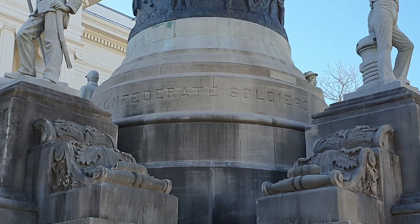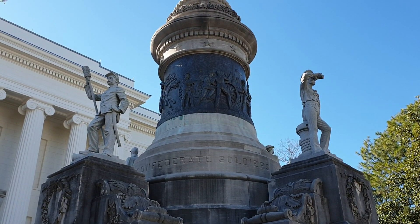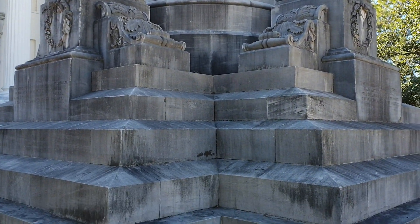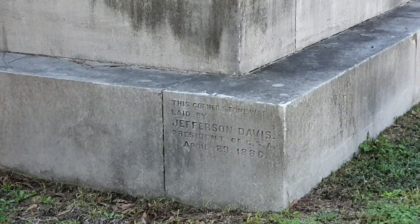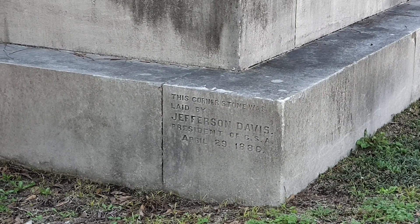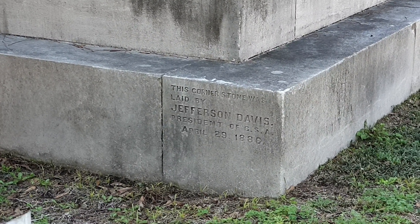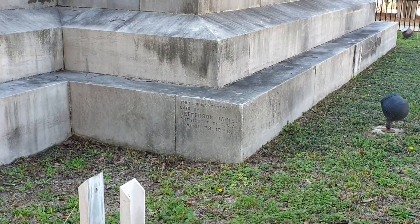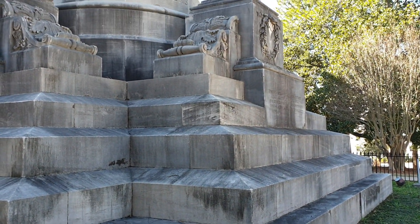To pomnik upamiętniający wojnę secesyjną 1861-1865 i bardzo ciekawe tutaj dodatki, które możemy zaobserwować. Najpierw jest tutaj w rogu taki blok kamienny, który został symbolicznie położony przez Jeffersona Davisa,